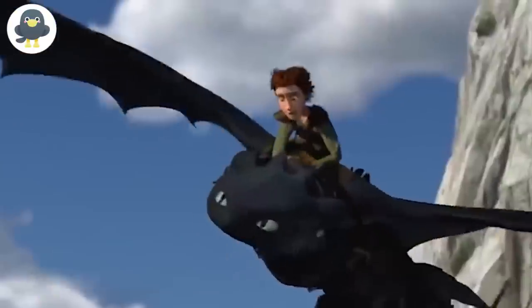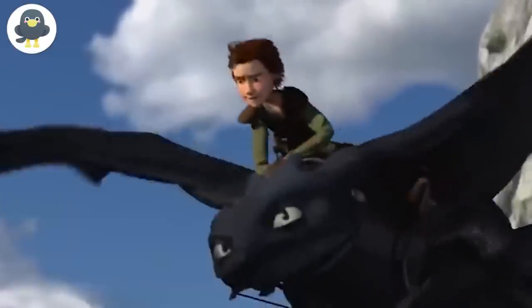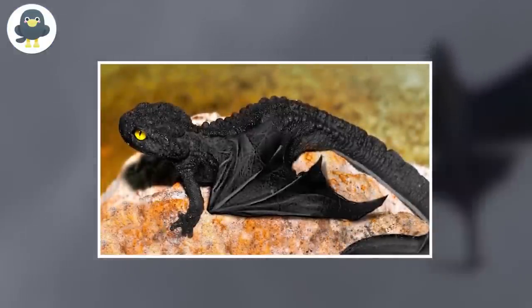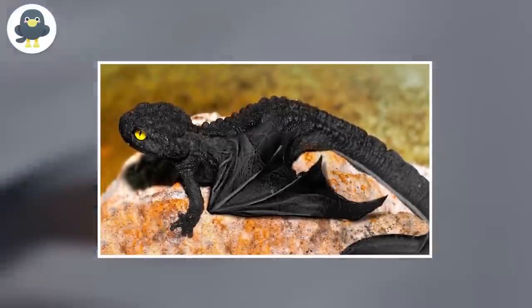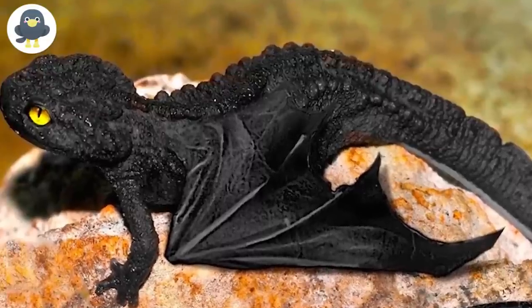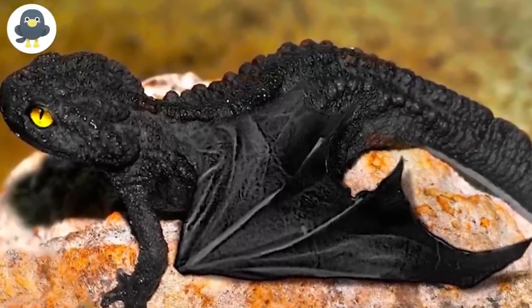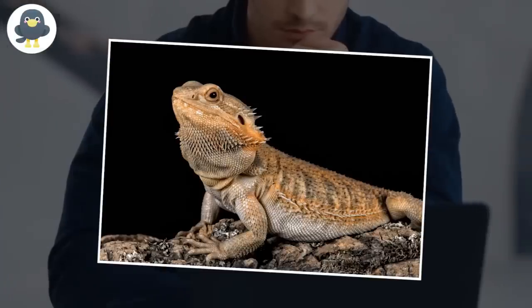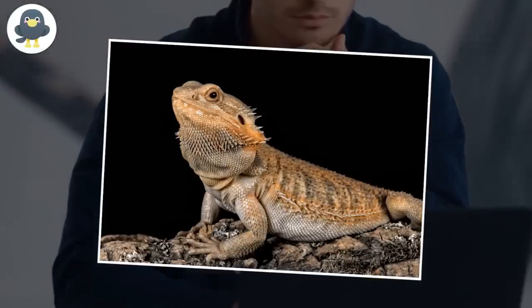Toothless. If you've ever seen the movie How to Train Your Dragon, this picture might ring a bell — it looks like Toothless from the movies. Terrifying dragons don't exist in real life, and this picture is not going to prove it. One professor, Theodore Watkins, took this picture. According to him, this photo shows a gecko who has two natural genetic defects. The first is called the Obsidian Skin Disorder, while the second involves two large sags of skin on either side of his torso.